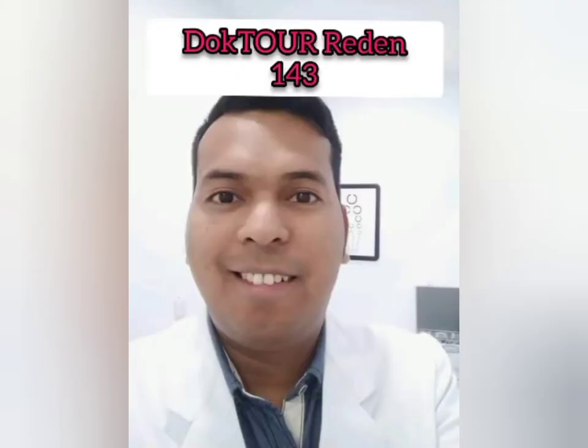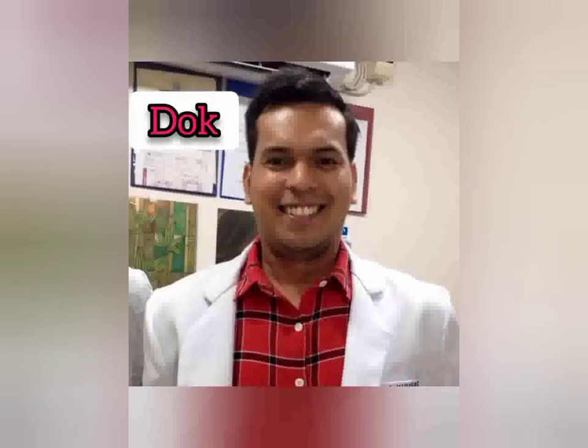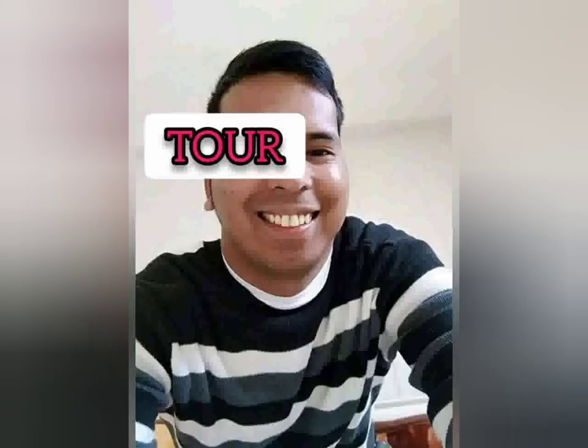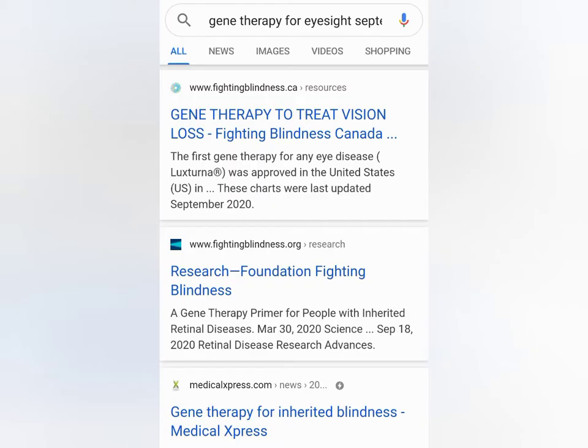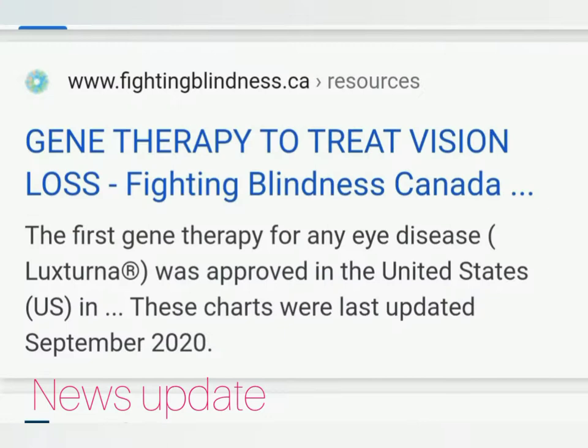Let's see what gene therapy is all about, how does it work, and what is it for? Here's the news: gene therapy to treat vision loss — this is in particular in Canada — from medicalexperts.com. Gene therapy to treat vision loss has been approved in the United States, named Luxterna, to treat eye diseases.